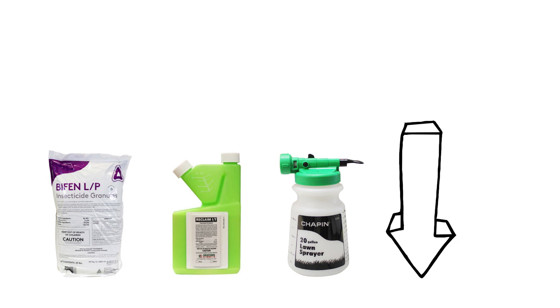You can save on pest control with DIY products and get free same-day shipping with Solutions Pest and Lawn. To shop for the products featured in this video and to learn more about pill bugs, click the icon in the top right of the screen or click the link in the description below.